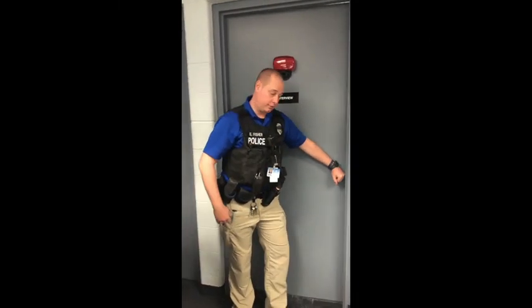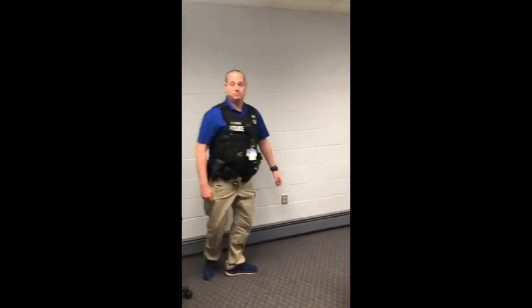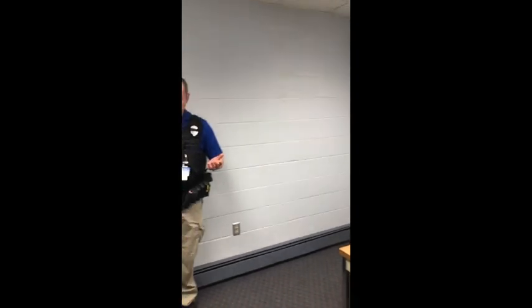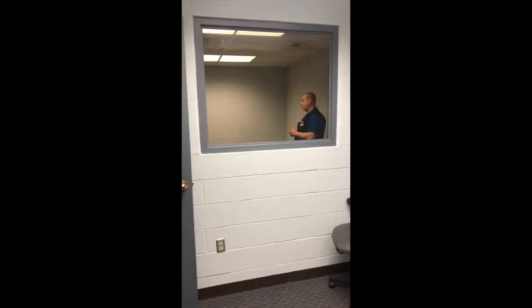This is the interview room. This is where we conduct interviews of suspects. This room is equipped with audio and visual capabilities as well as a two-way mirror for our detectives to observe any interview that's going on.